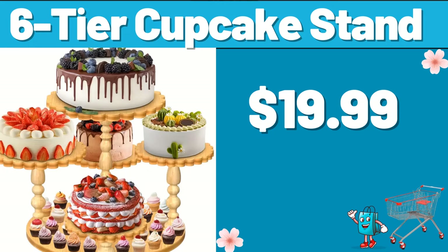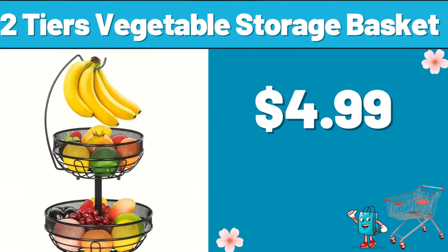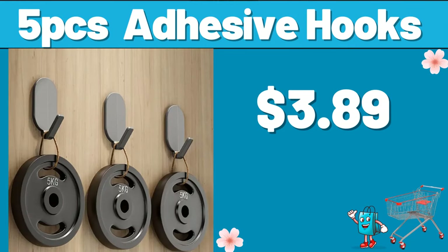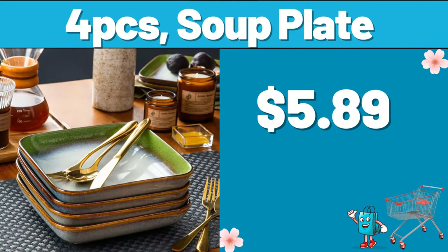Be sure to subscribe to the channel and like the video. Two-tier vegetable storage basket, $4.99. Pizza tray, $3.99. Five-PCS adhesive hooks, $3.89. Four-PCS soup plate, $5.89.